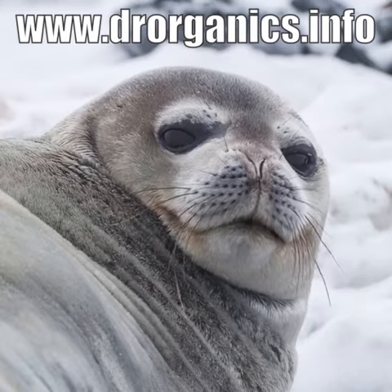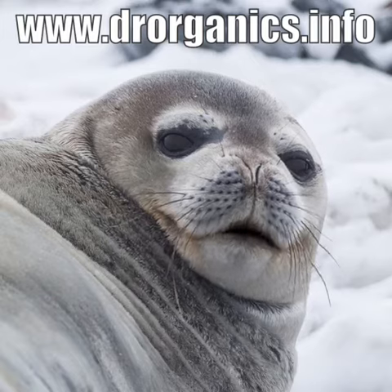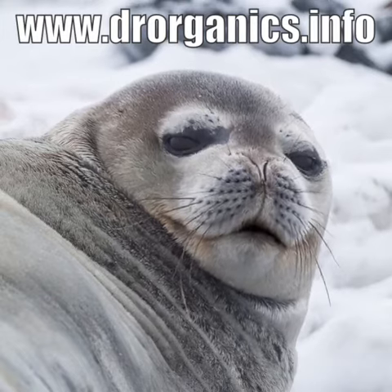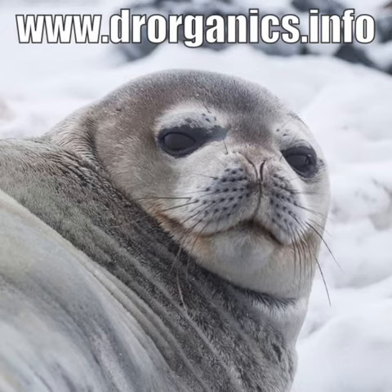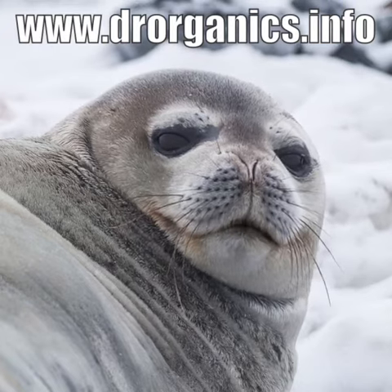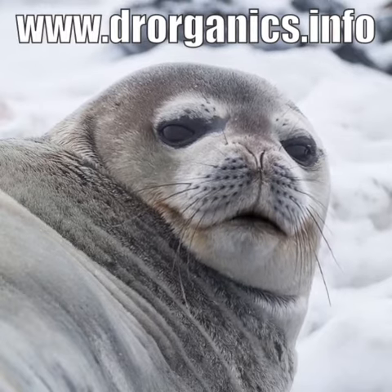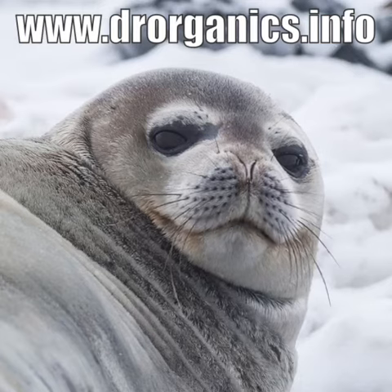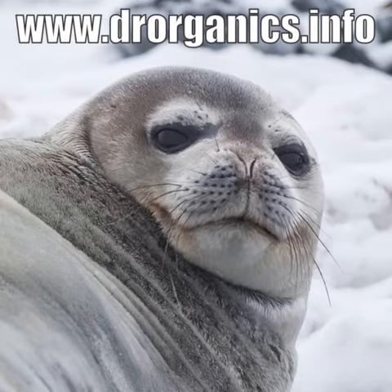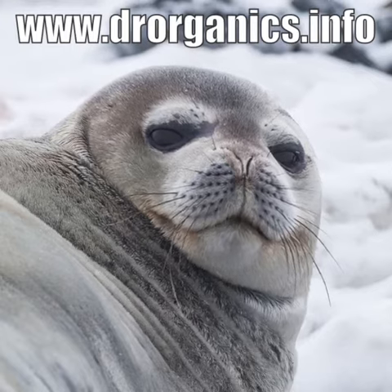Just remember they told me to tell you that somewhere in the future, and the future looks better than it does right now. And they asked me to sing the Dr. Organics jingle, and it goes like this. Ooh, ooh, ooh. It's organic, it's organic. Ooh, ooh, ooh. It's so easy, so easy to apply the cream. It's so easy, so easy to buy the cream.